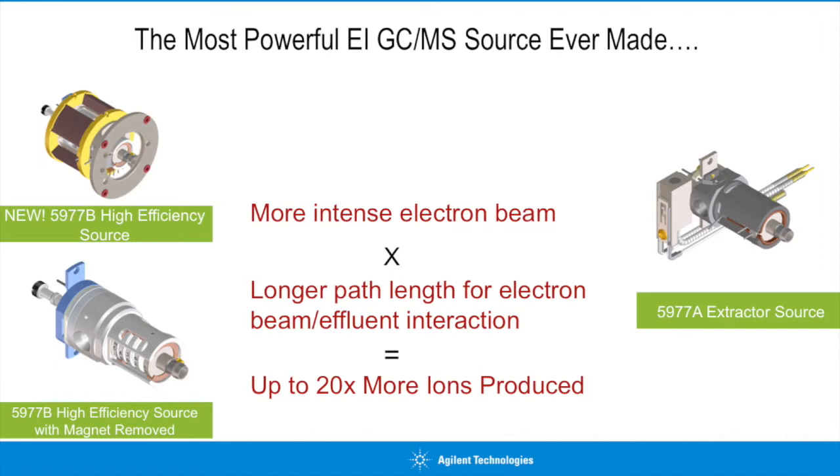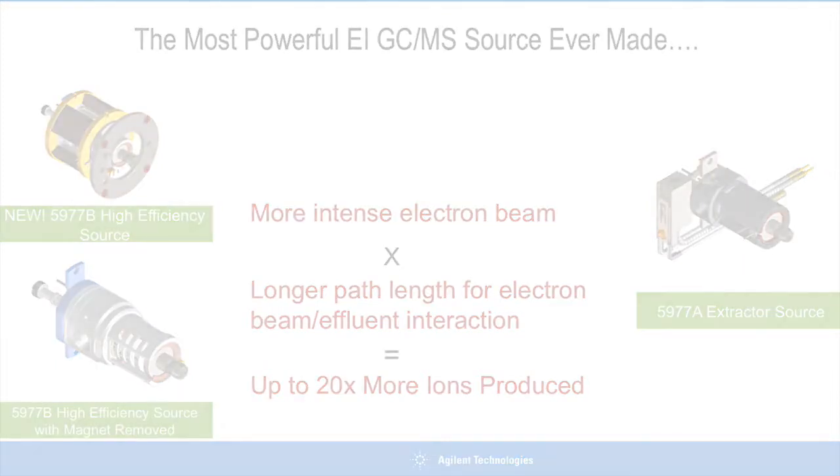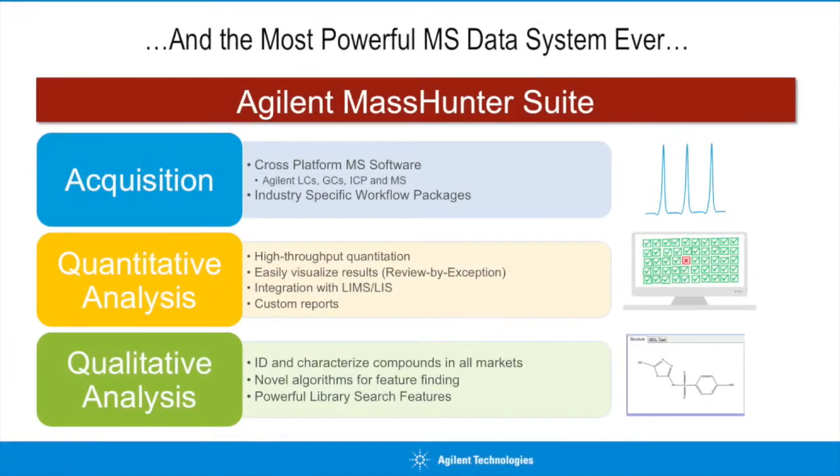We do all of this without sacrificing our ability to produce classical spectra that is searchable by all commercially available EI spectral libraries and databases. The MassHunter suite is the world's most powerful cross-platform mass spec data system on the market. It combines industry-specific workflow packages with incredibly powerful tools for quantitative and qualitative analyses to maximize the power and utility of your investment in mass spectrometry.